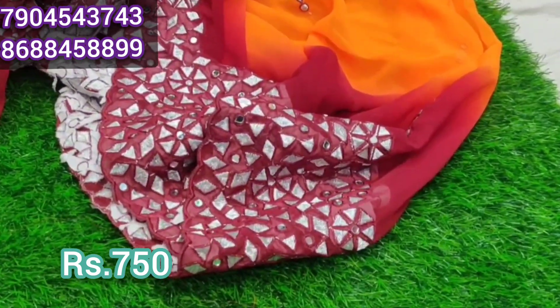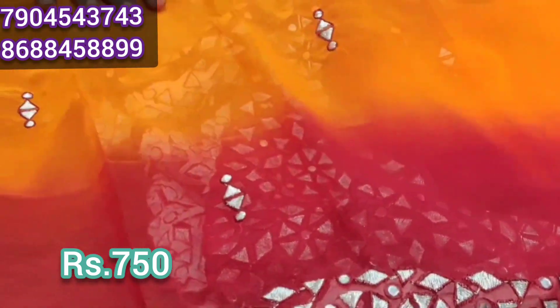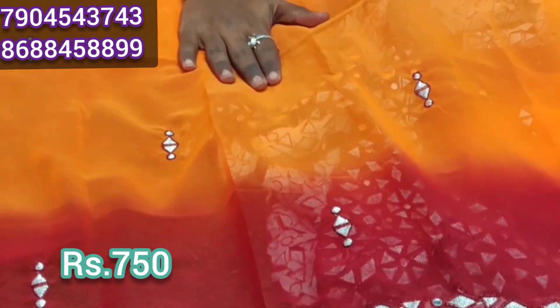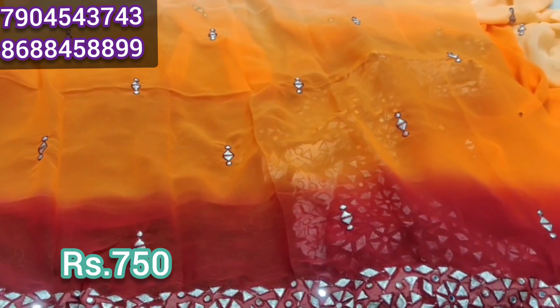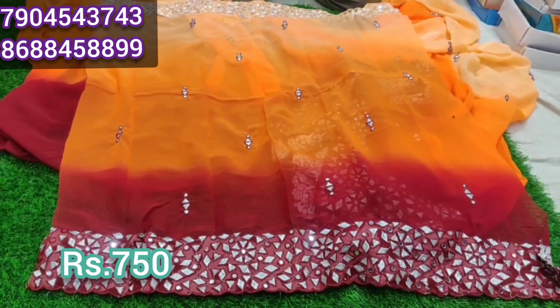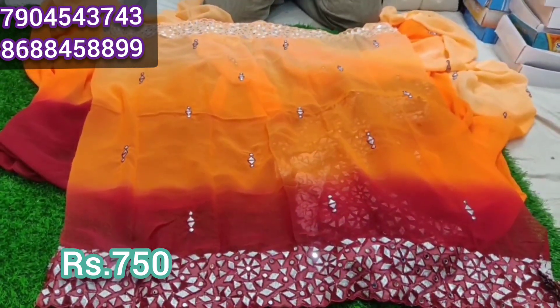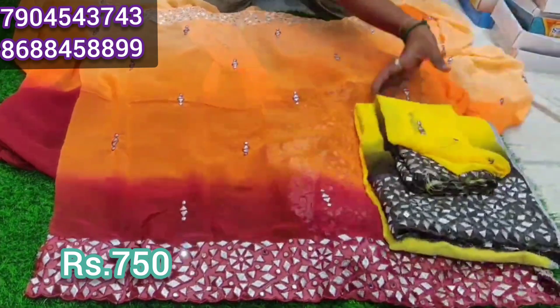This is a mirror. This is a thread work. This is a little bit of a mirror. This is a blouse pattern — a full mirror blouse pattern. This is a compulsory weaving.